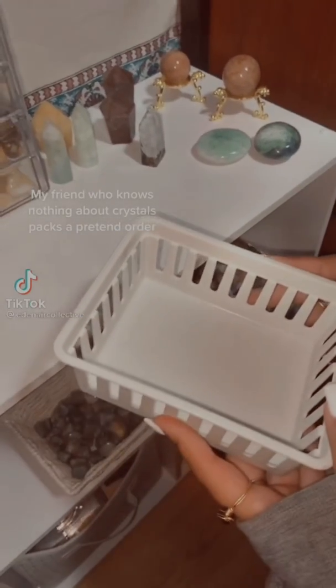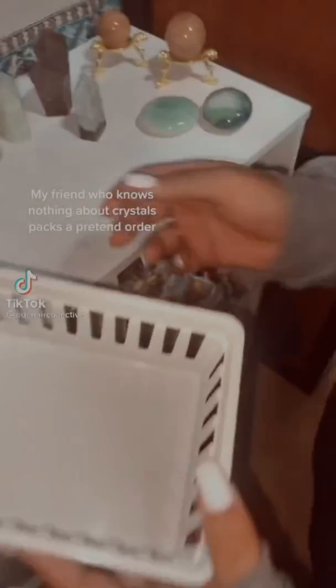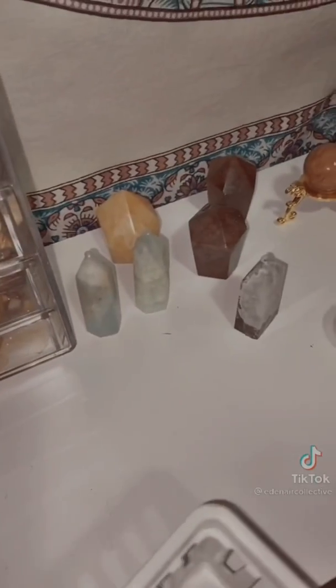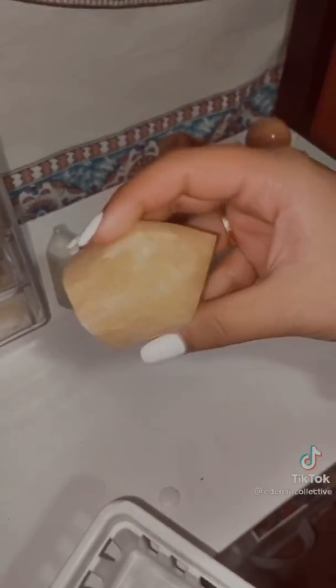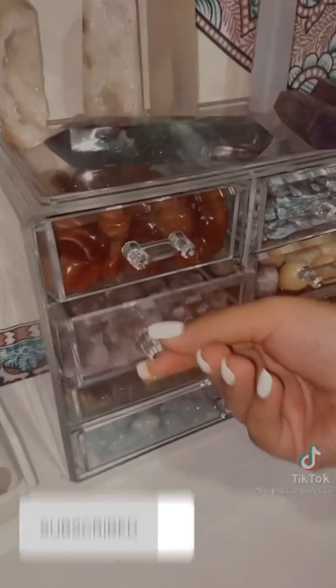Okay guys, today I'm going to be packing a $50 Mr. Bunder. We're going to start with this crystal of butter — orange calcite. How much is it? $24.44.